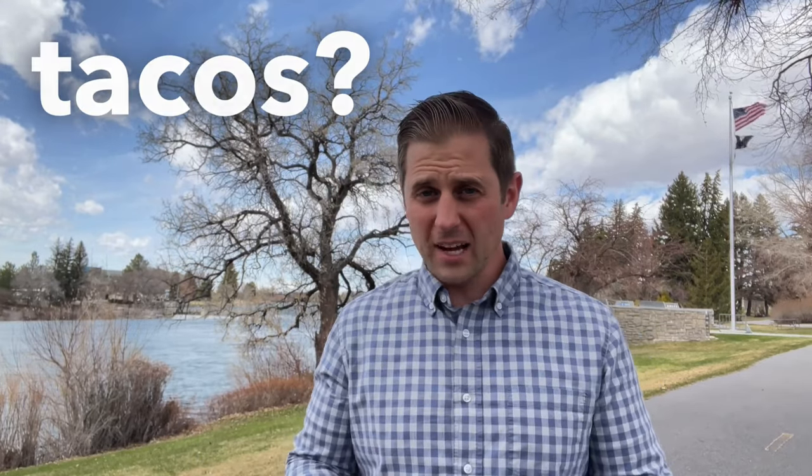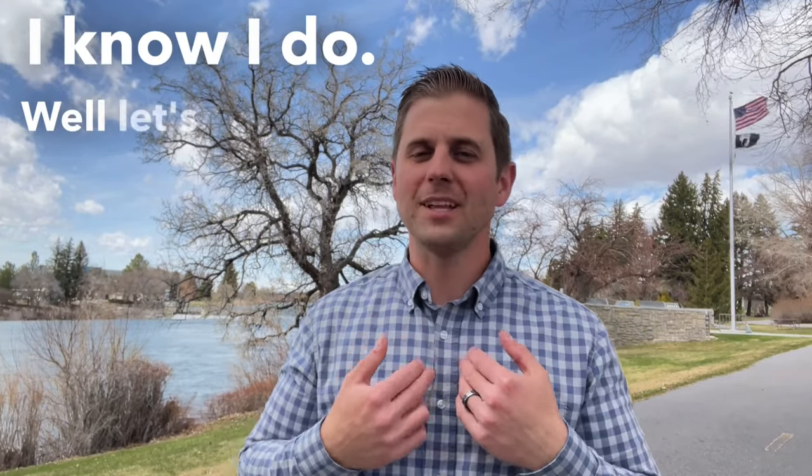Hey, Idaho Falls. Do you like tacos? I know I do. Well, let's go check out my three favorite taco places in Idaho Falls. Stay tuned.